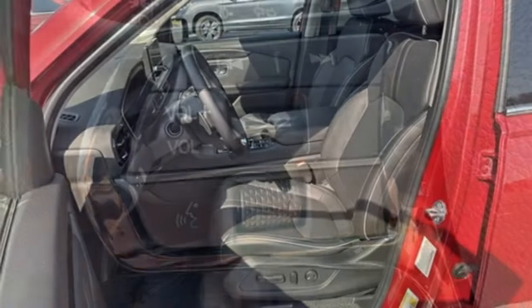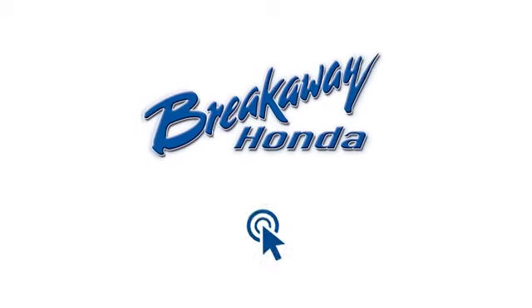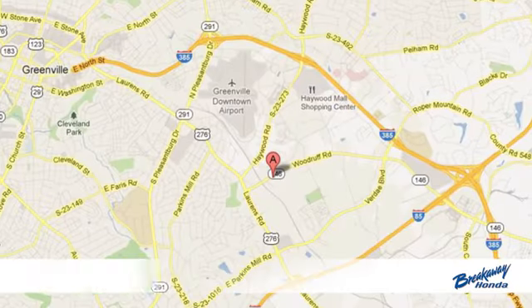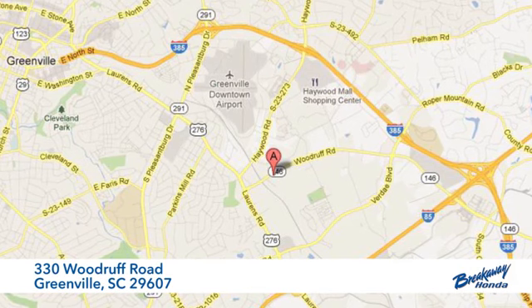It's a Honda so longevity comes standard. The time is now. See it for yourself today. Call, click, or stop in today. We're conveniently located at 330 Woodruff Road in Greenville, South Carolina.